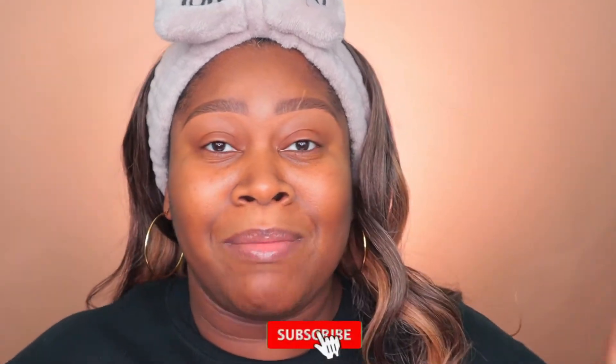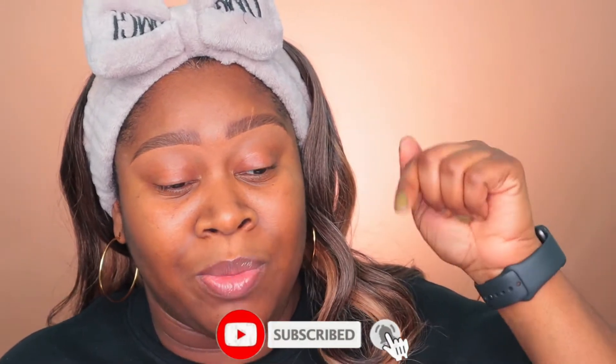Hey guys, Tanika here — welcome in, or welcome back to my channel! If this is your first time, on this channel we get into all things fashion, makeup, and beauty, but hashtag affordable, because I'm all about affordability. If that's something you're interested in, definitely go ahead and hit that subscribe button down below, and hit that notification bell so you're notified when I upload new videos.